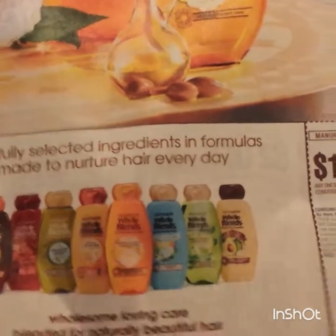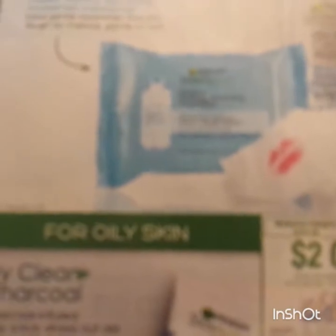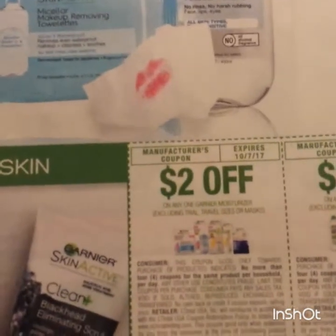Two dollars and three dollars on the Garnier when it's always four dollars, so a little bizarre but okay, I'll take it. Two dollars on their skin care, and that's on one. Two dollars on the hair dye.